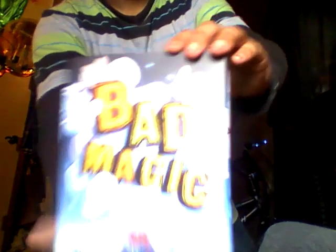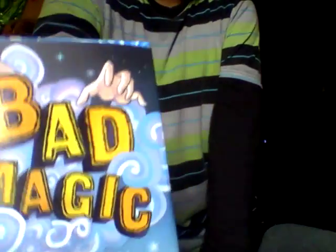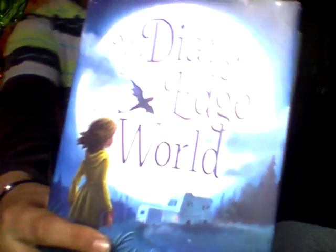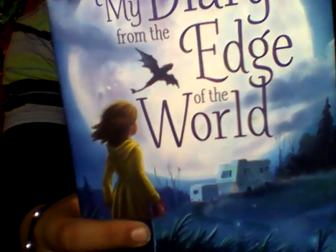And next is the book called Bad Magic. It looks very interesting, and if you like the cover, I recommend you read it. Also, with my Diary from the Edge of the World — it looks good also, and I read the first couple pages and it looks very good. Both are also New York Times Bestselling Author books, and so is the other one — the Bad Magic book.